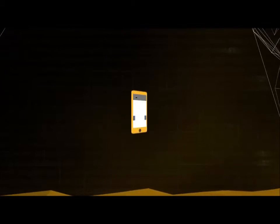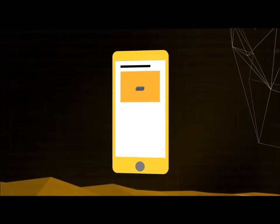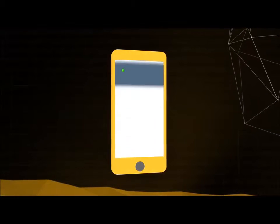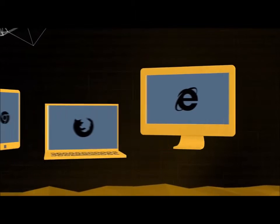As more and more searches and e-commerce go mobile, the faster page loads, increased security, and better online experience make ECC the choice of the mobility-optimized future.